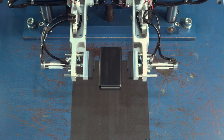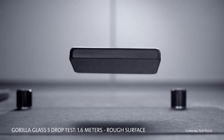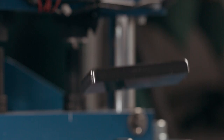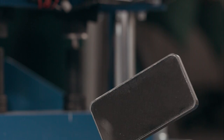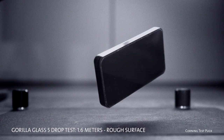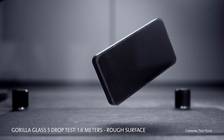So how did Gorilla Glass 5 do in these lab tests? Even better than we thought possible — surviving 1.6-meter drops onto hard, rough surfaces up to 80% of the time. Plus, Gorilla Glass 5 delivers up to 4 times improvement in drop failure height compared to competitive glasses.